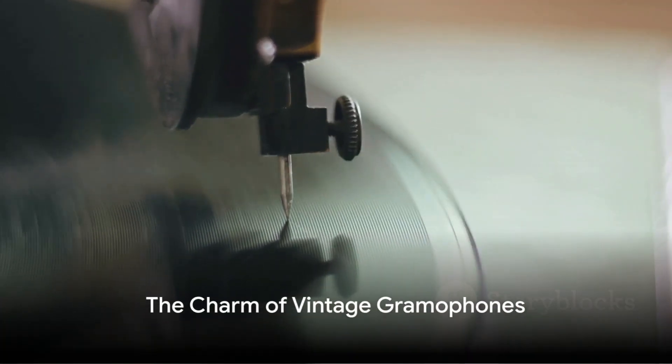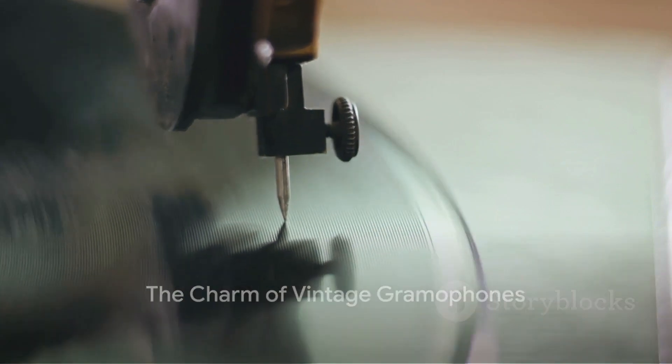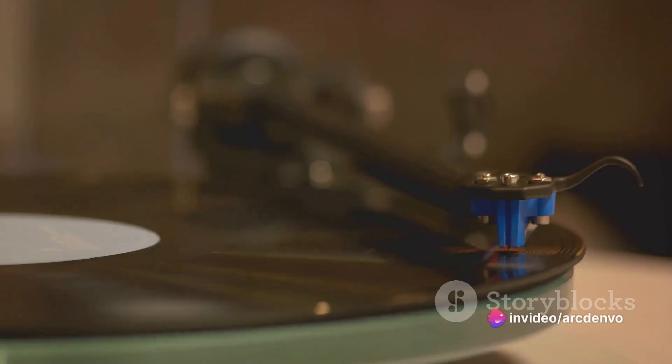Believe it or not, gramophones are still highly sought after by collectors. Vintage gramophones have a unique charm and continue to provide a nostalgic listening experience.